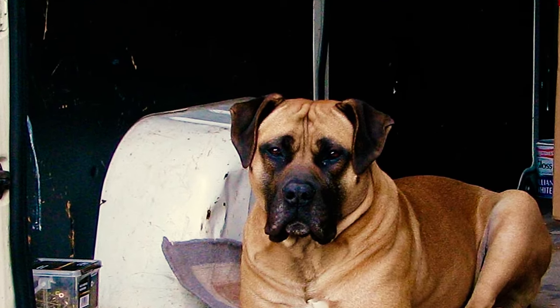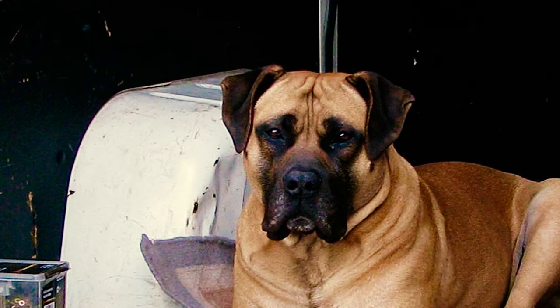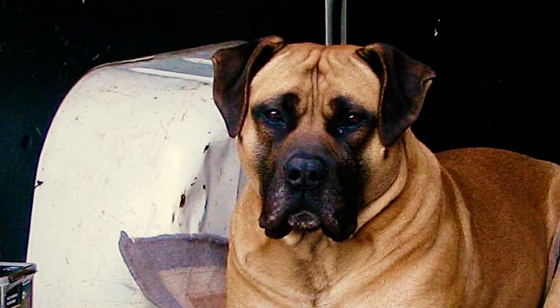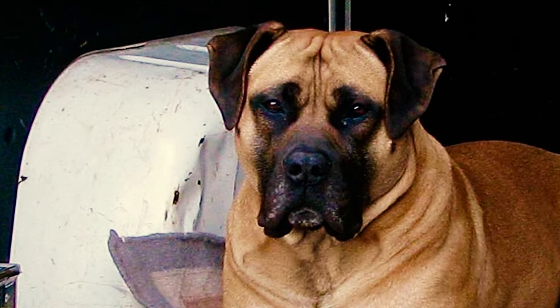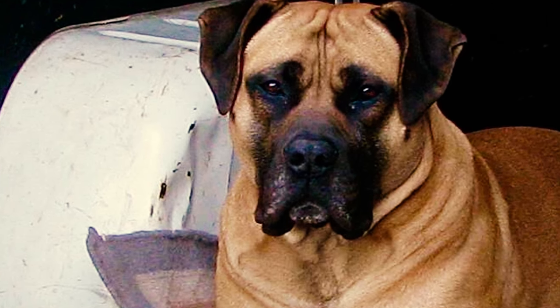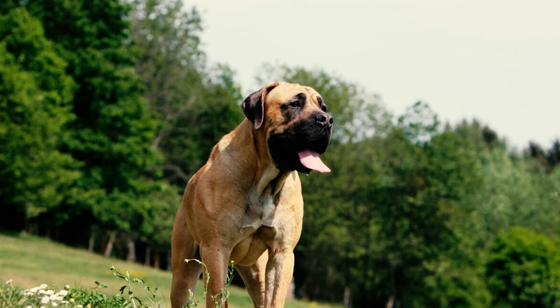Fact twelve: when it comes to guarding, few dogs match the prowess of the Boerboel. Originally bred to protect properties and humans from large predators in the savannah, Boerboels take their guarding responsibilities very seriously. These dogs are dedicated to protecting what matters to them, ensuring that intruders won't be approaching your property anytime soon.